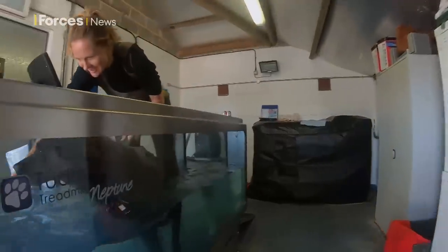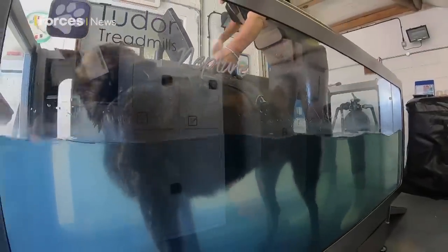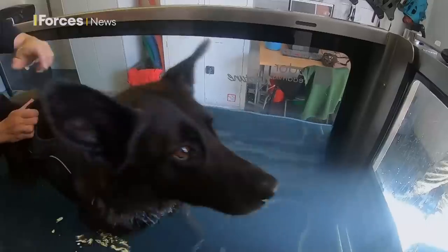But next door, Kina, another Belgian Shepherd, is a little under the weather. She's recovering from an injury, and so the hydrotherapy pool provides welcome relief.